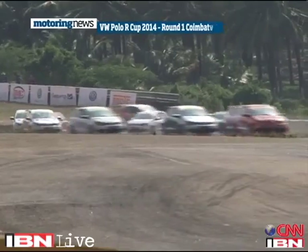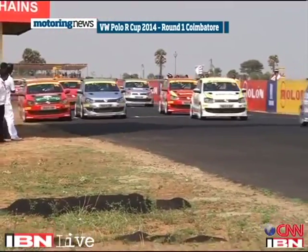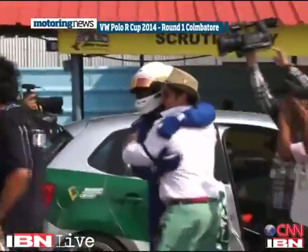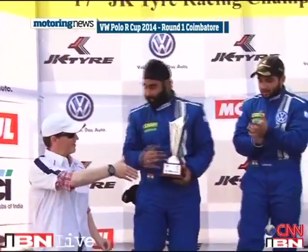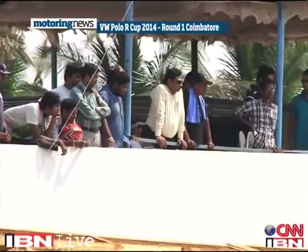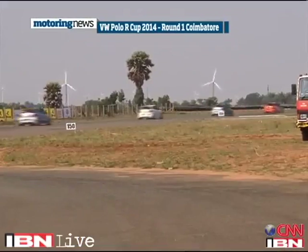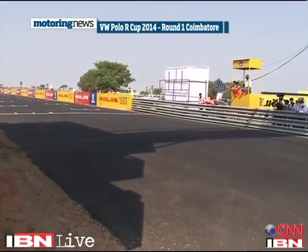The season-opening Volkswagen Polo R Cup race came with the promise of considerable action. The first race was red-flagged following a collision. Once restarted, there was unrelenting racing action between the front runners — a battle finally won by Karminder Singh, only for him to be penalized for overtaking under the yellow flag. An effective 30-second penalty meant Angad Singh Matharu won Race 1, followed by Anshul Shah and Lee Keshav. In Race 2, following the reverse grid format, Angad fought from 8th to finish an incredible second, while Bonnie Thomas claimed his first victory of the season, followed by Anindit Reddy in third.